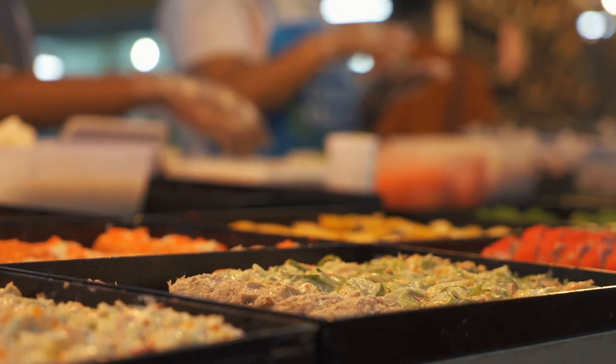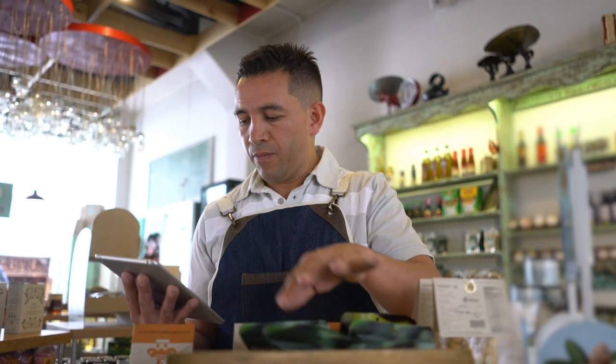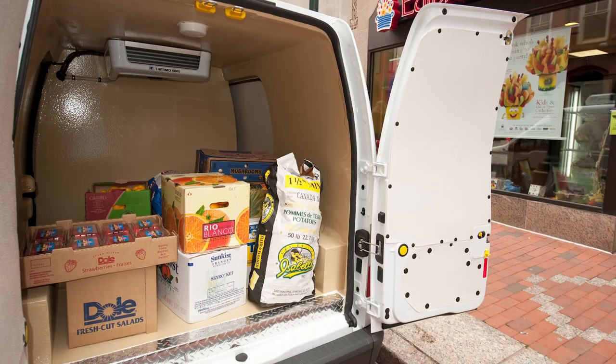Throw new food safety laws into the equation, and it becomes clear that for your thriving business to continue to grow, you need a refrigerated vehicle.